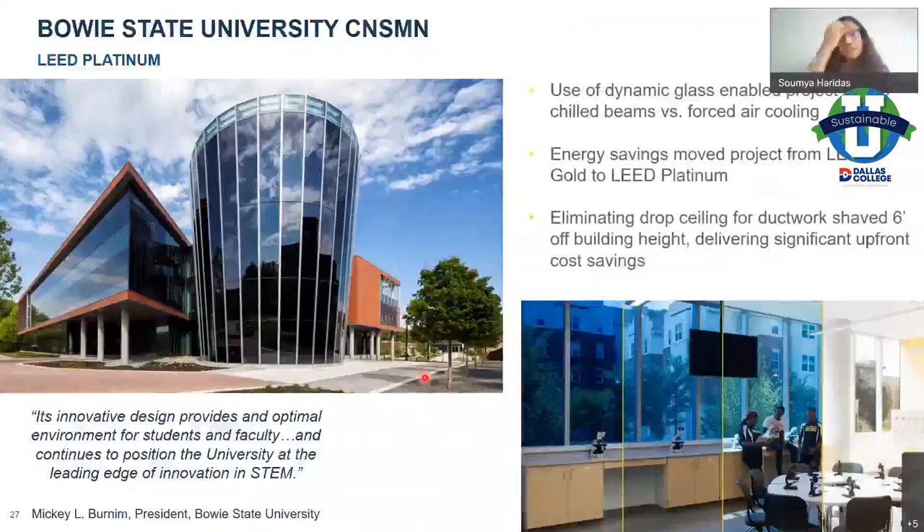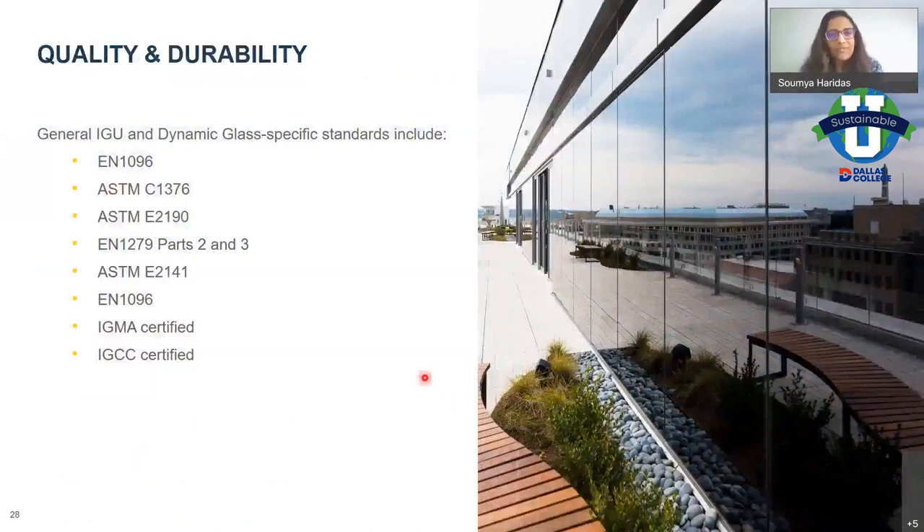The third project is a university campus. For those interested in academia, this state university had a round space where the use of dynamic glazing in their assessment led them to believe they could change from a forced-air cooling system to a chilled beam system, shaving off building height by eliminating ductwork and drop ceilings. They felt the dynamic glazing system would significantly reduce incoming heat, and they've claimed it helped them move from a potential LEED Gold to LEED Platinum certification.